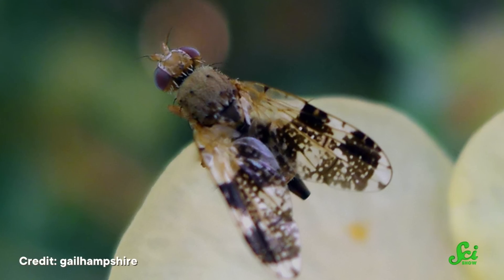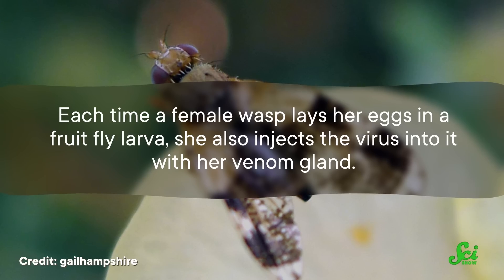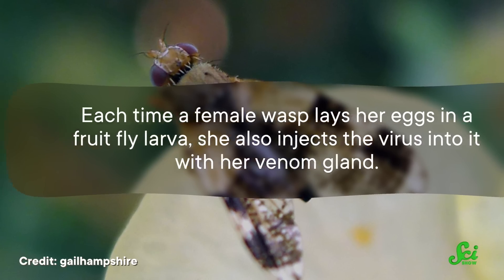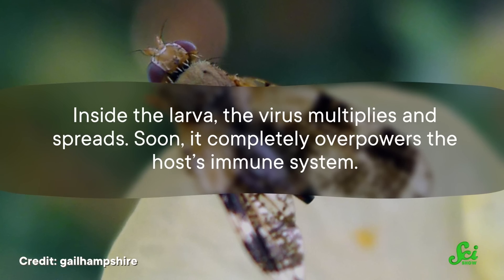The wasps in the species are generally all infected by the pox virus, but it's evolved to be harmless for them. Fruit flies aren't so lucky, though. Each time a female wasp lays her eggs in a fruit fly larva, she also injects the virus into it with her venom gland. Inside the larva, the virus multiplies and spreads, and soon it completely overpowers the host's immune system. And that's what makes it possible for the wasp eggs to develop in peace.